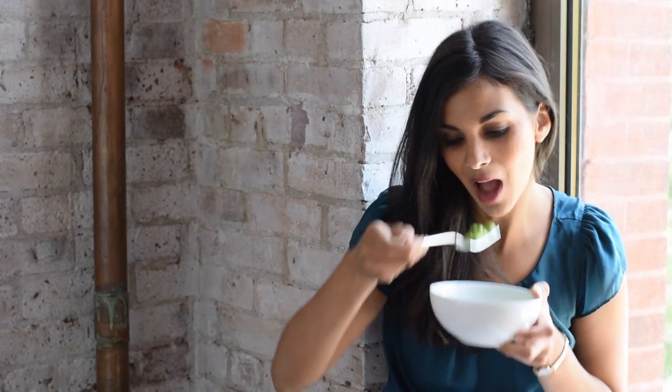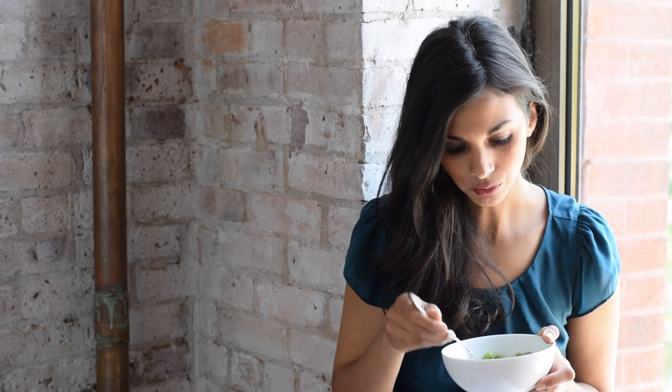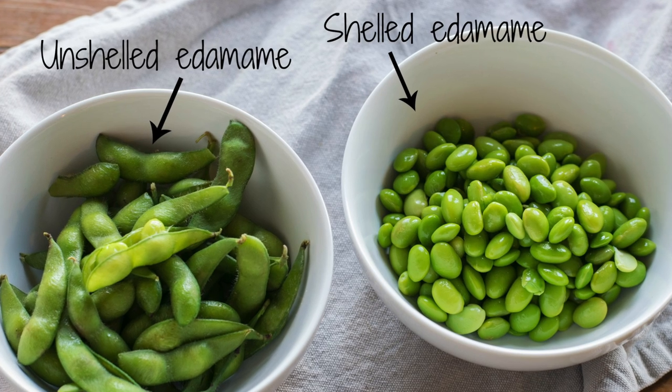When I say minimally processed soy products, I'm not referring to soy protein isolate, soybean oil, or other highly processed fake meats — I'm talking about whole fermented soy products, whole soybeans, or minimally processed soy products such as tofu. Now let's talk about edamame. Edamame is simply whole soybeans — also known as the food you get before your main course at a Japanese restaurant.